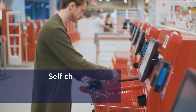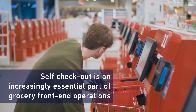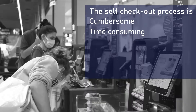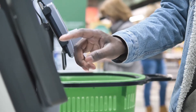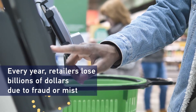As retail evolves, self-checkout is an increasingly essential part of grocery front-end operations. Unfortunately, the self-checkout process is cumbersome, time-consuming, error-prone and a source of frustration for shoppers when it comes to dealing with loose produce. Retailers also experience frustration with loose produce — every year they lose billions of dollars due to fraud or mistakes.